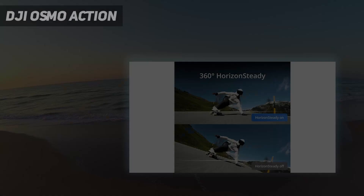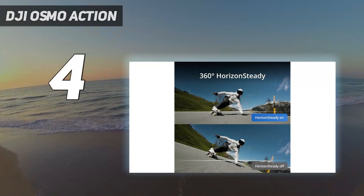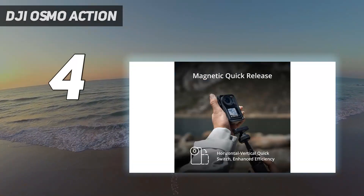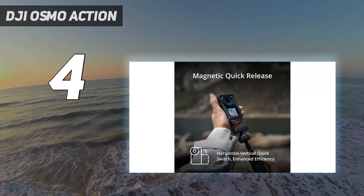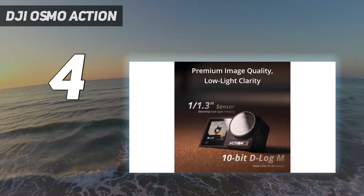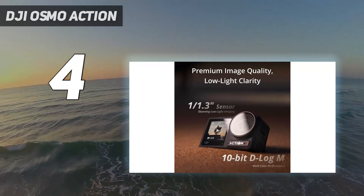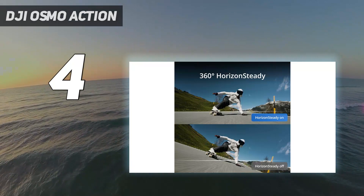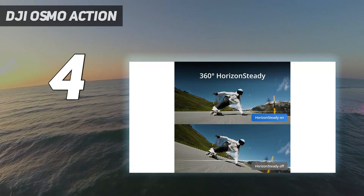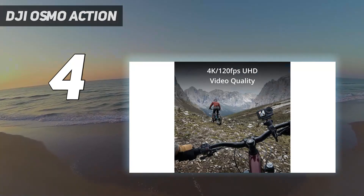Coming in at number 4: the DJI Osmo Action. Like its predecessor, the Action 4 is designed to compete with the latest GoPro. To that end, it addresses the Action 3's main flaw with a larger 1/1.3-inch sensor. Still resolution is lower at 10MP, while video resolution remains the same at up to 4K/120p.